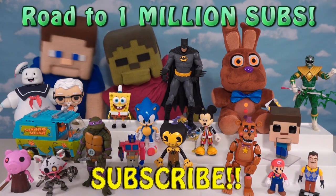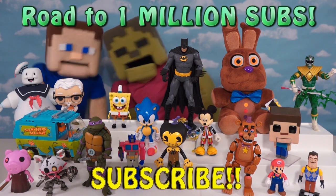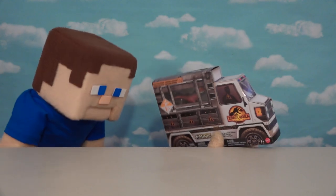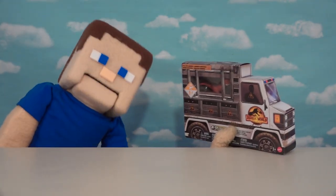Hey guys, we're on our road to a million subscribers, so make sure you subscribe or else we're going to die! Alright guys, as you know, we're super excited about that new Jurassic World movie coming out. So we picked this up at the store — these are called Jurassic Park Mini Sets that we get to open up.